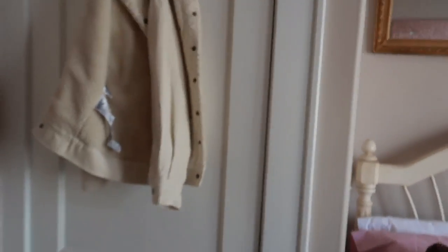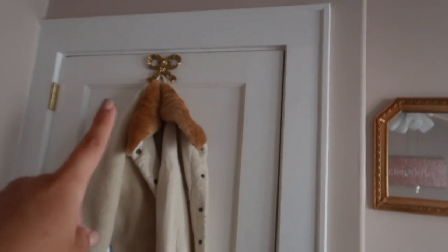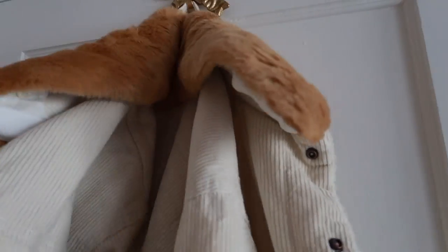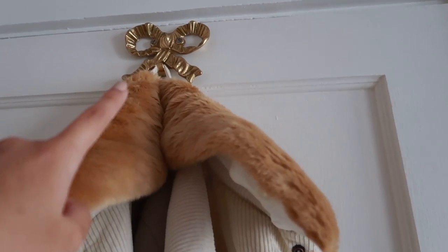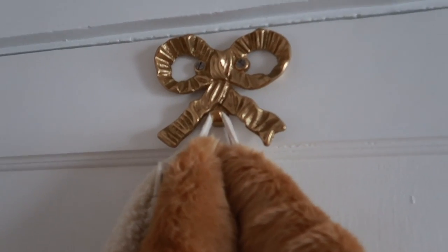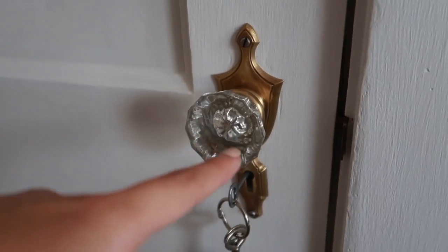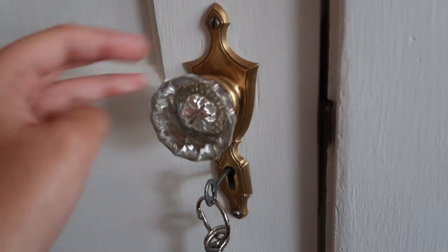When you enter my room, here's the door. I always have a jacket hung up there. I got this little brass bow a while ago and we just hung it up there. I have an antique brass doorknob — it's made out of brass and glass.